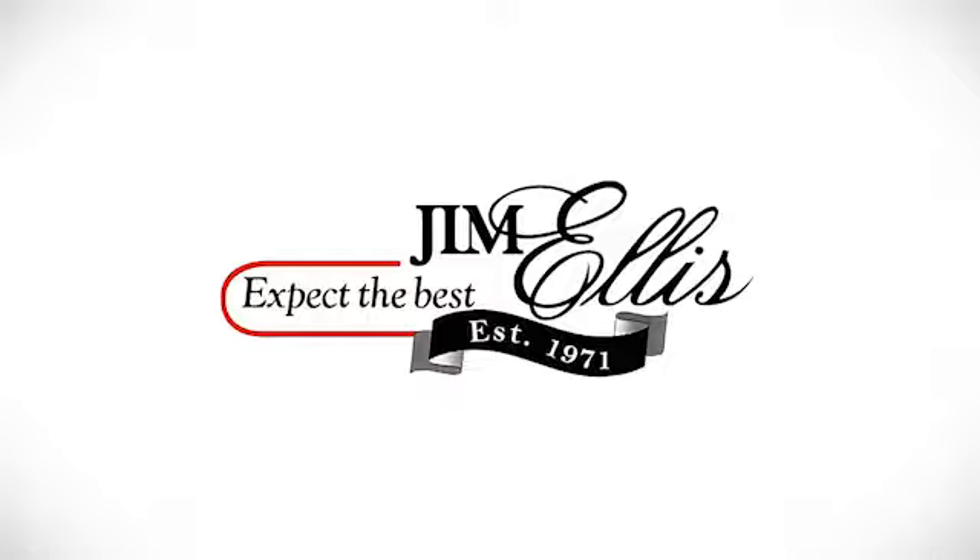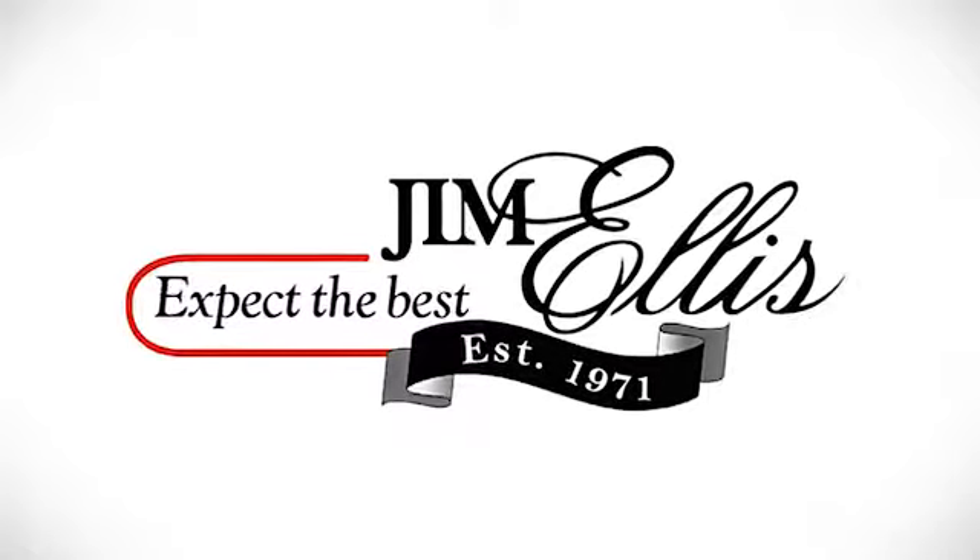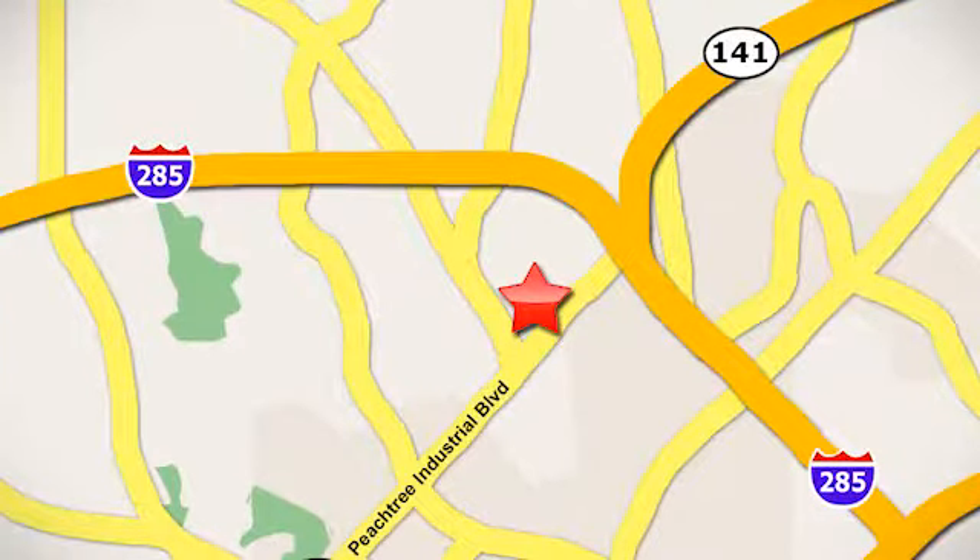Hurry in today for a test drive. Contact Jim Ellis Volkswagen of Atlanta today or stop on by. We're conveniently located inside I-285 on Peachtree Industrial.